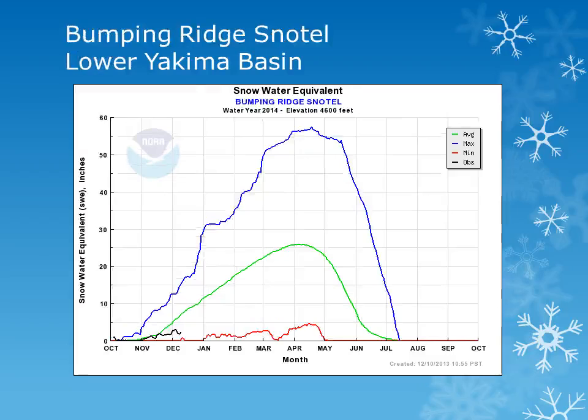The Bumping Ridge Snowtail site is at elevation 4,600 feet in the Central Washington Cascades. This area saw above normal snow during the first part of November, but has seen little accumulation during the last part of November and is below normal.